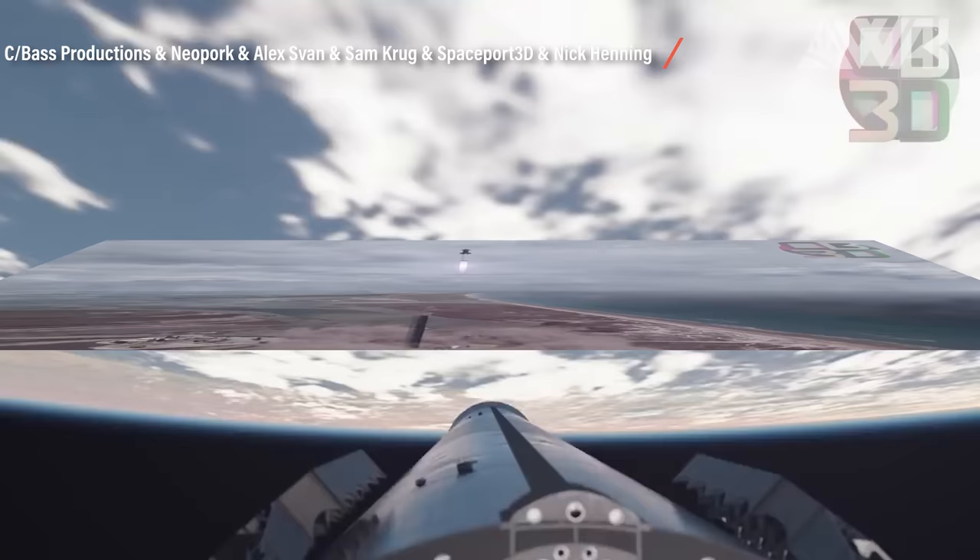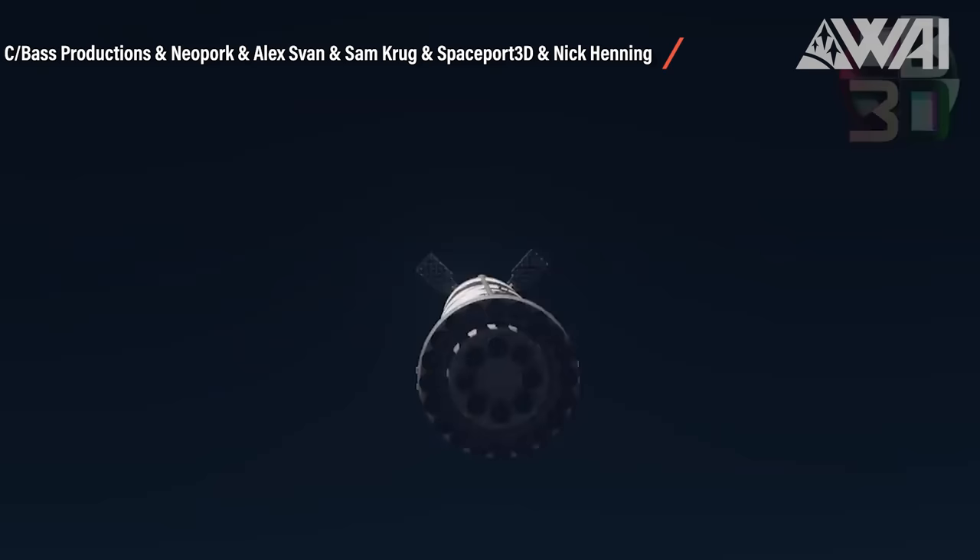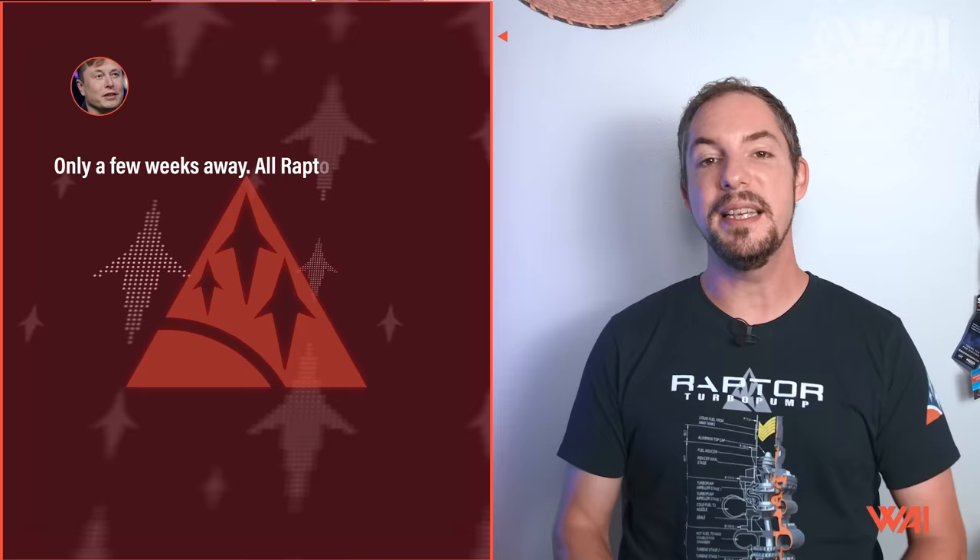SpaceX didn't sleep, and grid fins are only helpful for one scenario: a flight. Otherwise, it wouldn't make much sense to install them in the first place. Only a few weeks away, all Raptor engines needed for the first orbital flight are complete and being installed. Elon seems very confident at this point. Booster 7 is the one, at least based on current plans, and Ship 24 is busy showing that it will be capable of performing that first almost orbit.